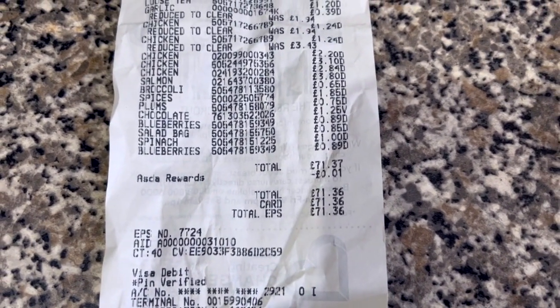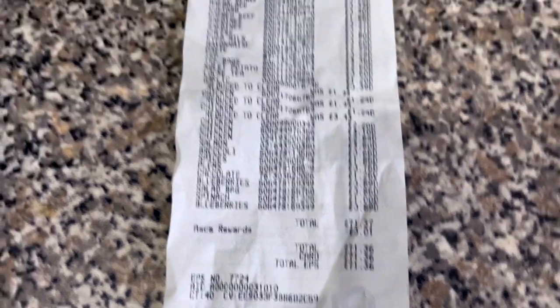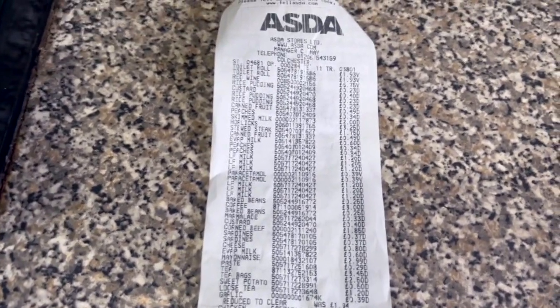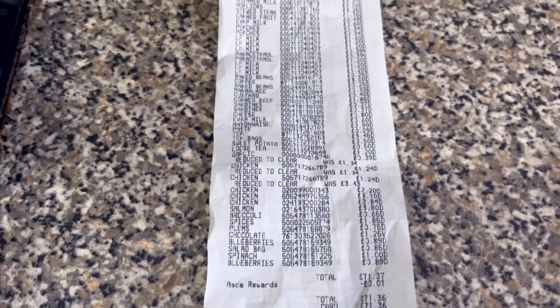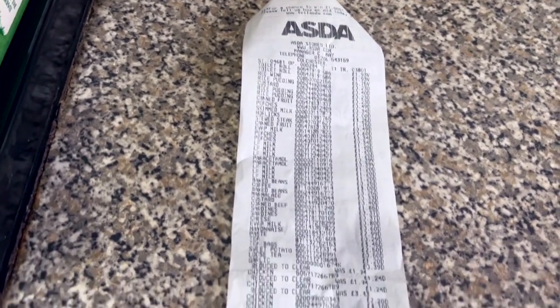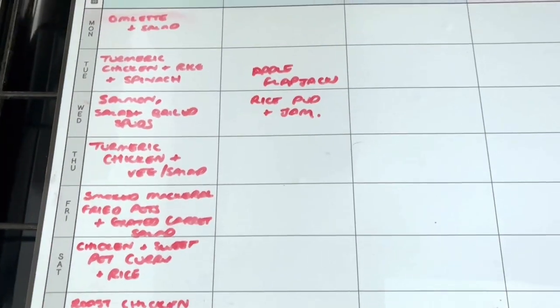Altogether I spent £71.37 — I got a penny off for my Asda Rewards, which I'd finally got around to downloading. It's the first time I'd used the rewards card. People say the rewards are really quite good. It's quite a lot more than last week, but some of this will last months and months, some will last the next two weeks, and the fresh stuff will all go this week.